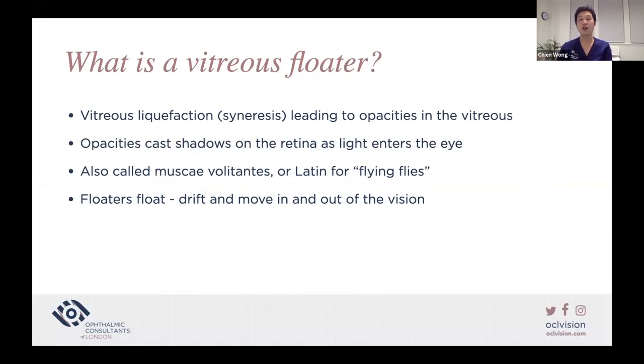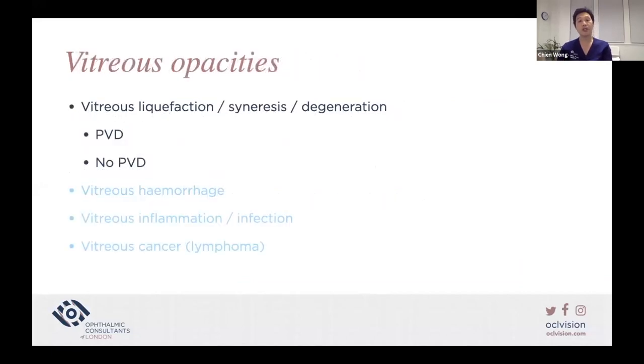Patients often describe floaters as flies. Floaters drift and move in and out of vision, so they are intermittent — they tend to come and go. Patients can move them around by moving the eye. Other causes of vitreous opacities include vitreous hemorrhage, inflammation, and potential cancer, but the most common cause is vitreous liquefaction or syneresis, whether there is a posterior vitreous detachment or not.